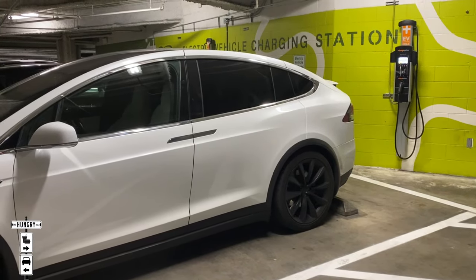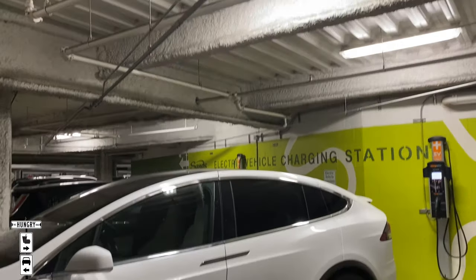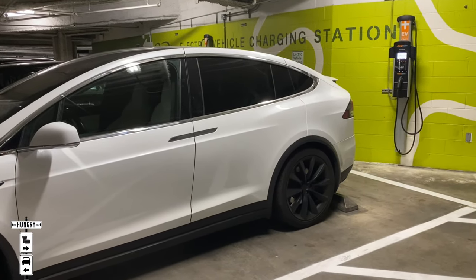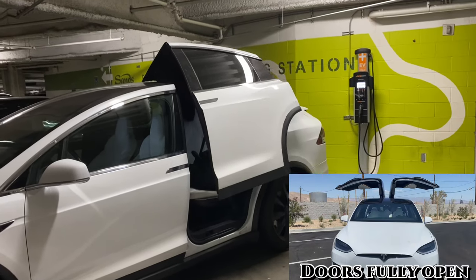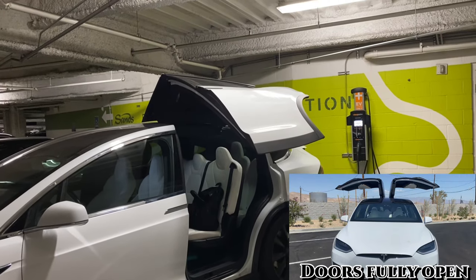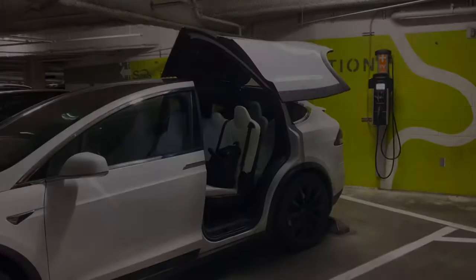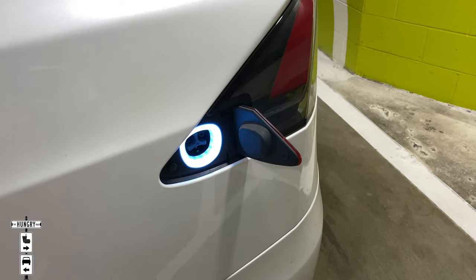One thing I love about the car is how careful it is about hurting itself. We're in a parking structure, so there could be anxiety about the doors going up. But watch the door open — it stops, then extends the lower part out. I think that's so cool that the car has a personality.